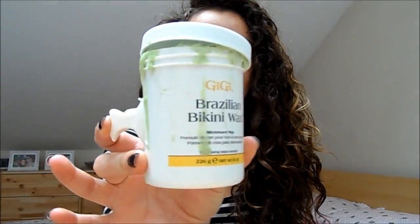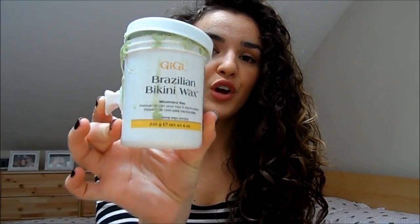I am going to do a full review of this because it's that great, but this is the Gigi Brazilian Bikini Wax. It looks a bit messy because DIY waxing is messy, but this is fantastic. It pulls every single hair out deep from the roots, it's very easy to use, inexpensive, and just a great product. I will do a full review of this because it's that nice.